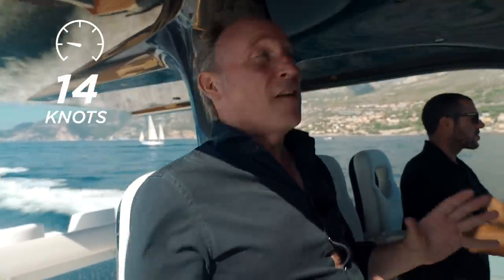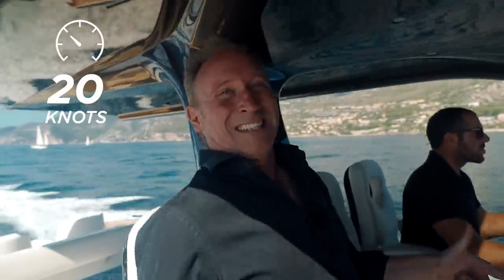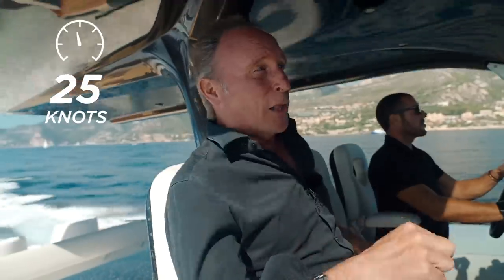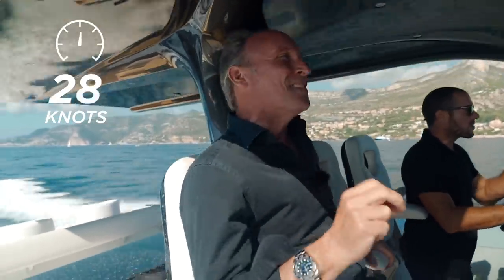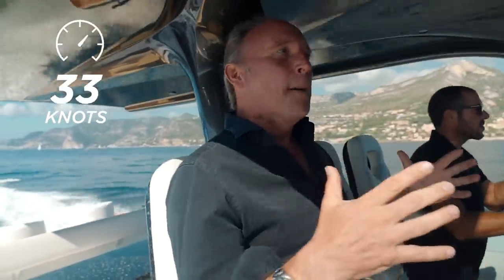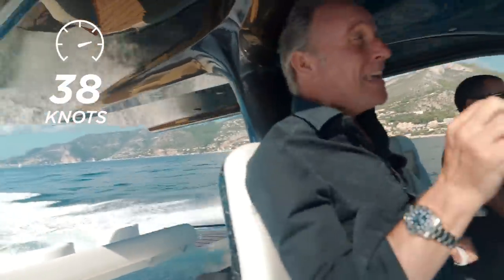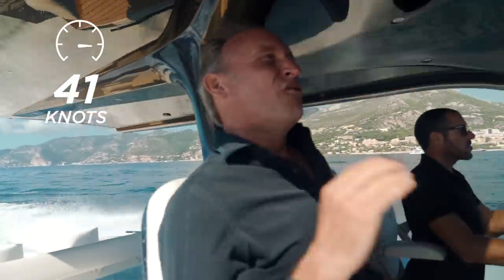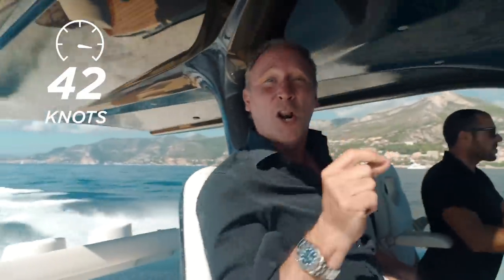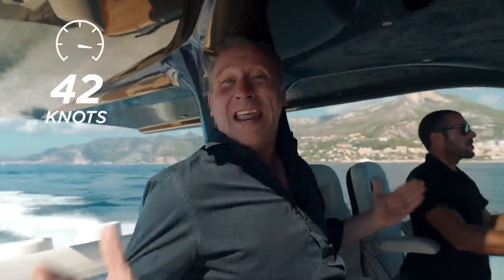When you do take them out on the Amvera 48, they'll appreciate the performance so much more knowing that this is Formula One race car technology. This model has two 370 horsepower engines and stern drives. That kind of power combined with the lightness of the carbon fiber hull and an optimized hull design results in top speeds of over 40 knots and fuel economy — two things that just never normally go hand in hand.